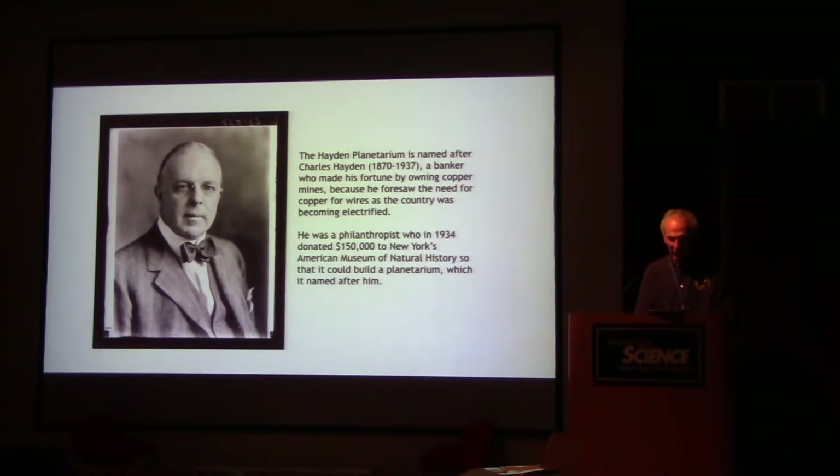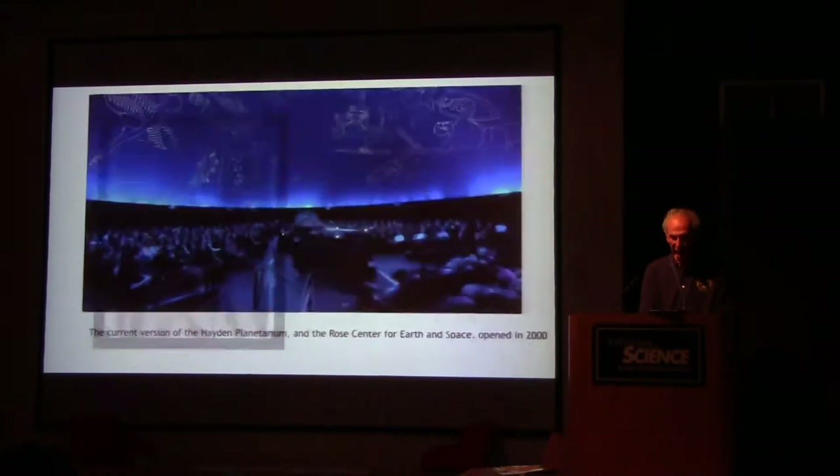The Hayden Planetarium is named after Charles Hayden, 1870 to 1937, a banker who made his fortune by owning copper mines because he foresaw the need for copper for wires as the country was becoming electrified. He was a philanthropist who in 1934 donated $150,000 to New York's American Museum of Natural History to build a planetarium, which is named after him — hence the name Hayden Planetarium.